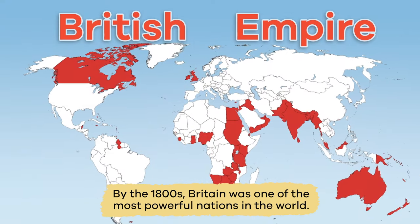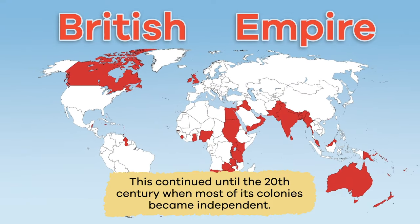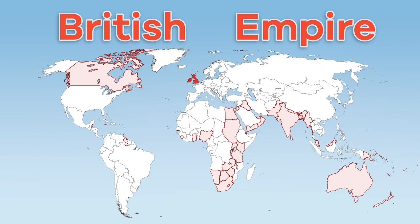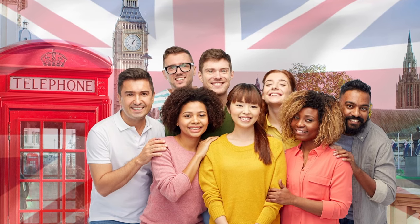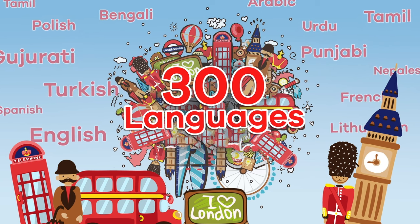By the 1800s, Britain was one of the most powerful nations in the world. This continued until the 20th century, when most of its colonies became independent. The mid-20th century brought immigrants from countries in Africa, the Caribbean, and Asia. In fact, London is one of the most culturally diverse cities in the world. It is estimated that over 300 languages are spoken in London.